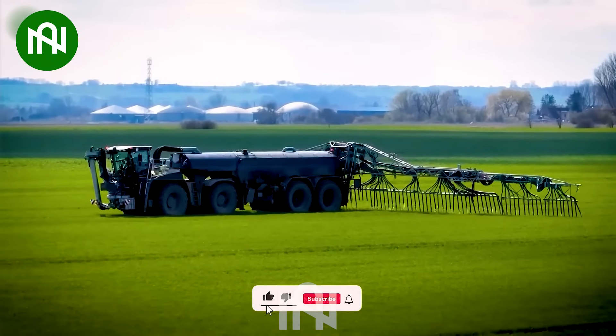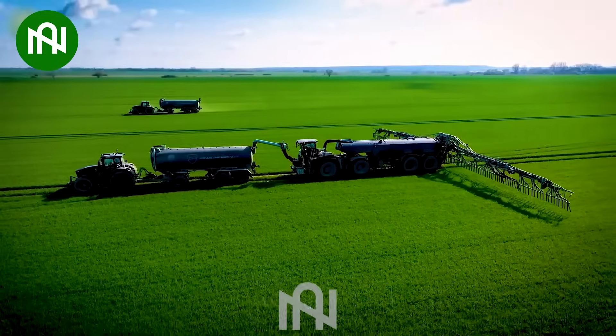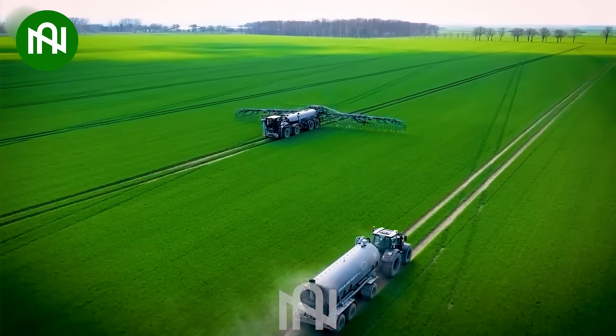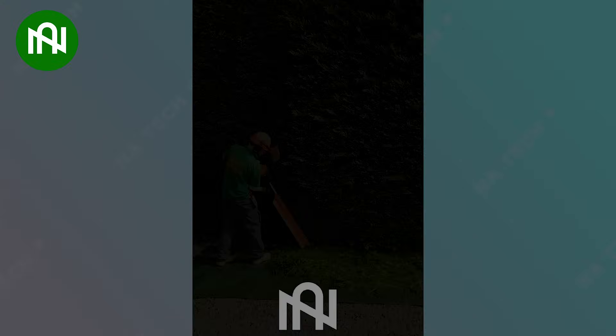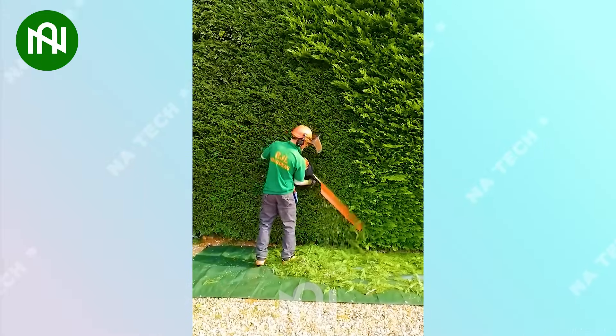Farmers nowadays have also limited the use of chemical fertilizers to contribute to environmental protection. Look at that — the worker is pruning so perfectly.